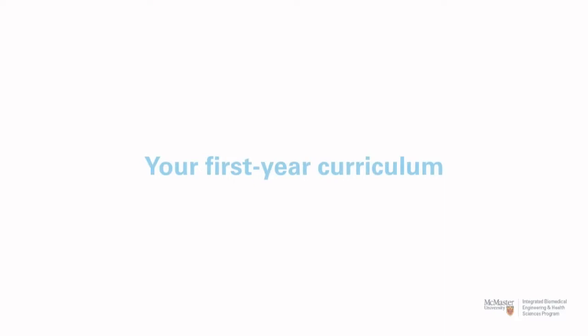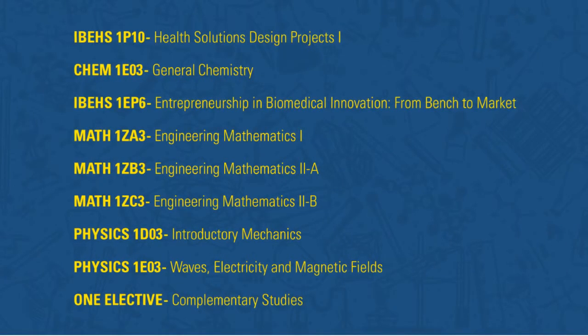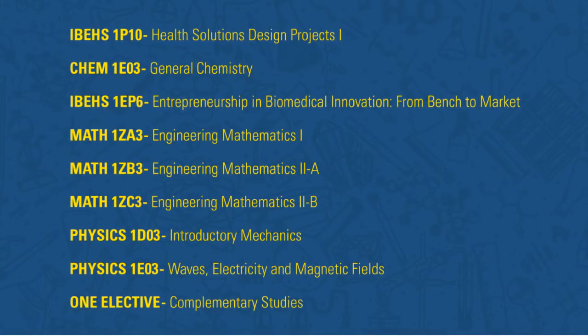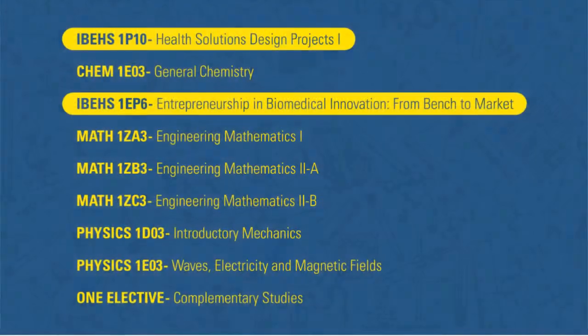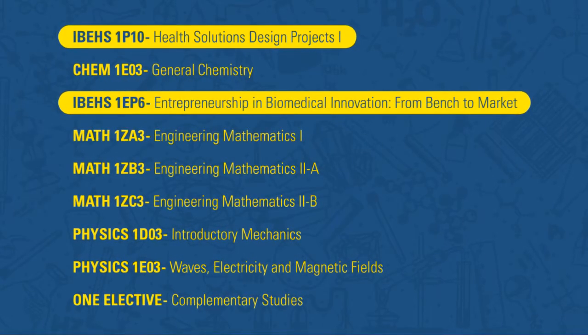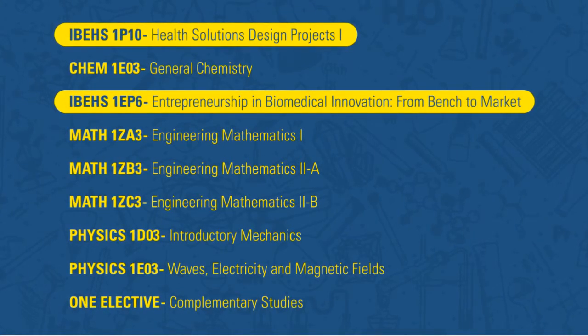This is what your first-year curriculum will look like. You'll take these courses with all other Engineering 1 students, with a couple of exceptions. For IBHS 1P10 and IBHS 1EP6, you'll just be with other iBios for these two courses.